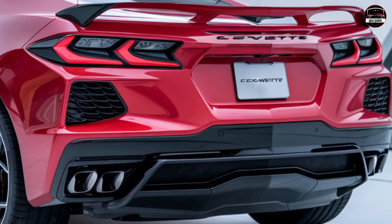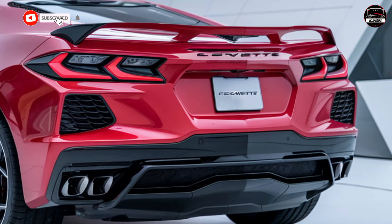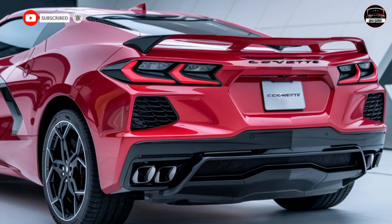First, let's talk about the power under the hood. Chevy made sure this Corvette SUV still has that signature speed — powered by a robust V8, it doesn't hold back on performance. Whether you're hitting the highway or off-road trails, it's got the same aggressive acceleration and handling we love from the Corvette sports car, but in an SUV form that's ready for the open road and beyond.